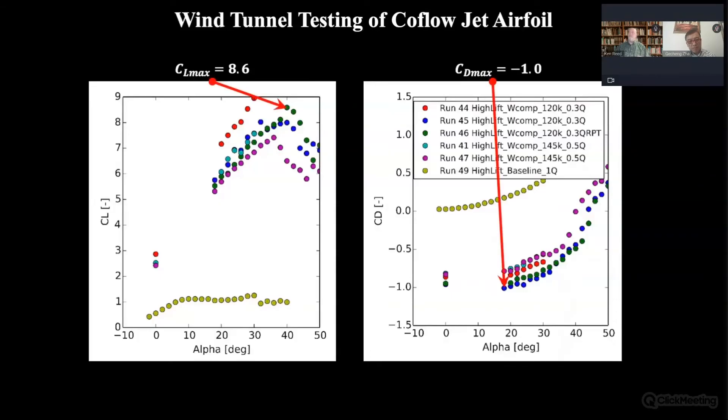These graphs show the lift and drag measured via wind tunnel testing. The yellow dots indicate results for a wing without the CFJ. As you can see from the left graph, the lift of the CFJ far exceeds that of a conventional wing. The right graph shows that the drag is far less — not only less, but the drag is actually negative, meaning the CFJ is producing thrust, helping to propel the aircraft.